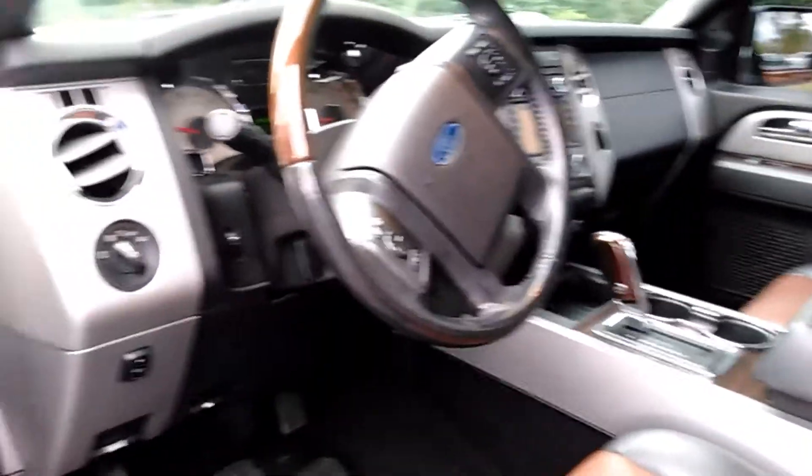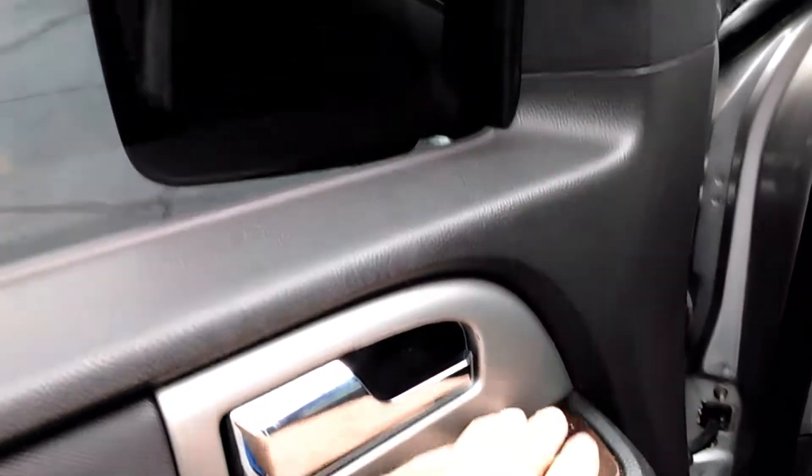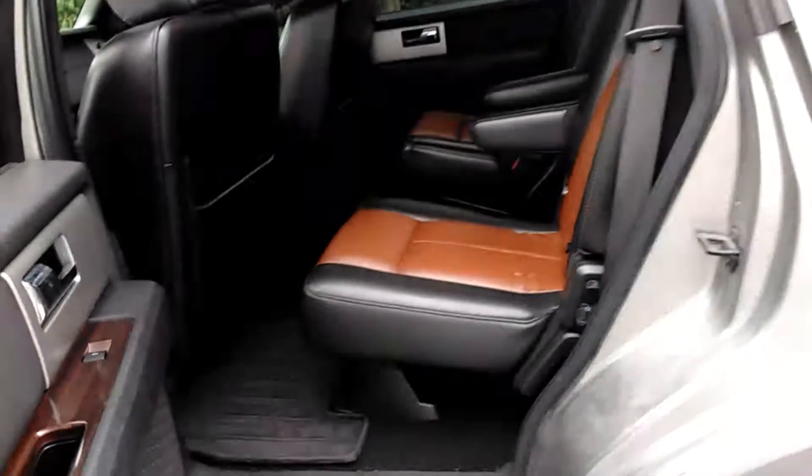It has your sunroof. It has your two-tone leather seats — absolutely gorgeous on the inside. Power fold mirrors, so you just press back on it and the mirrors come out. You've got your premium stereo, as you can see the tweeters up in the windows — Sony system, which is really nice.